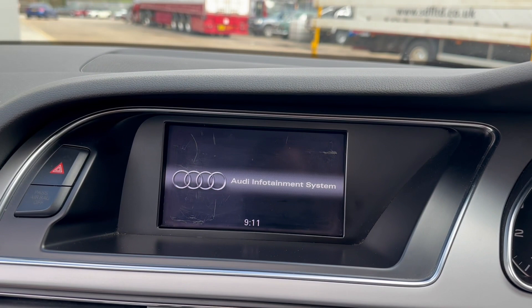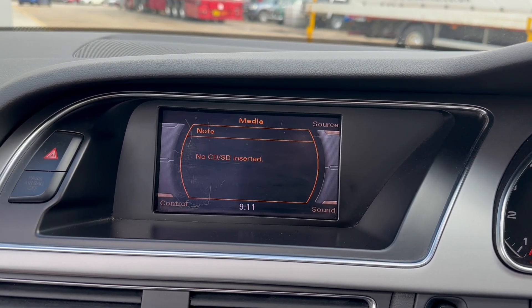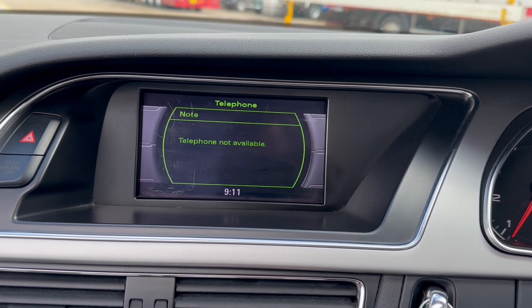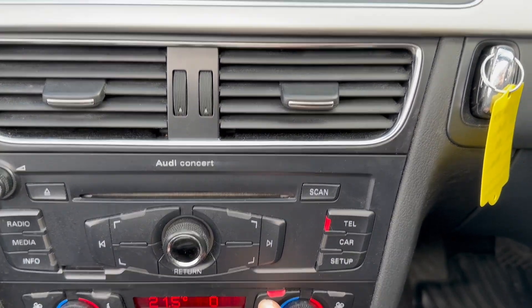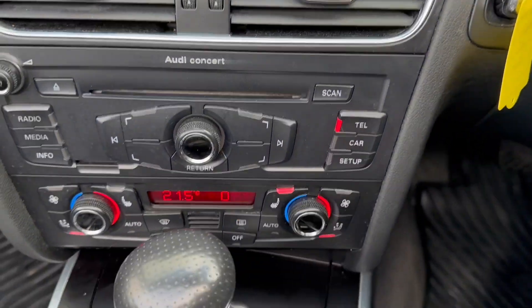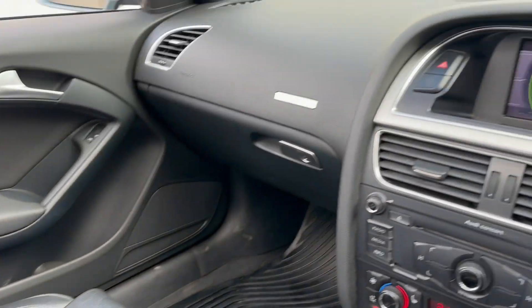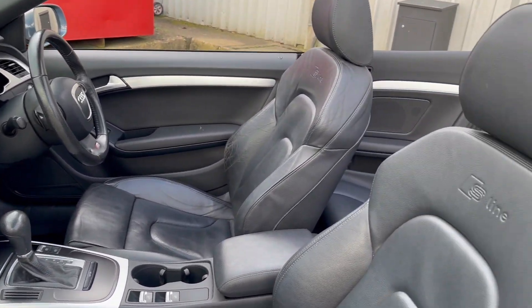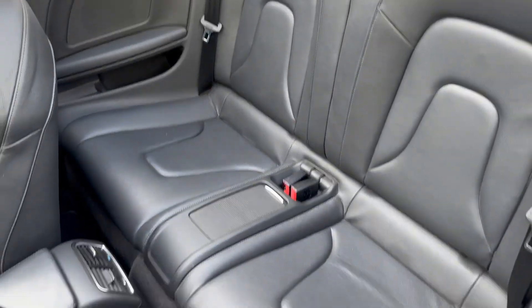We've got the Audi infotainment system with radio, media and Bluetooth connection for your phone, dual zone climate control, heated seats, automatic gearbox, controls for the roof and a centre armrest. It's a very nicely appointed, comfortable vehicle with everything in it that you're really likely to need.